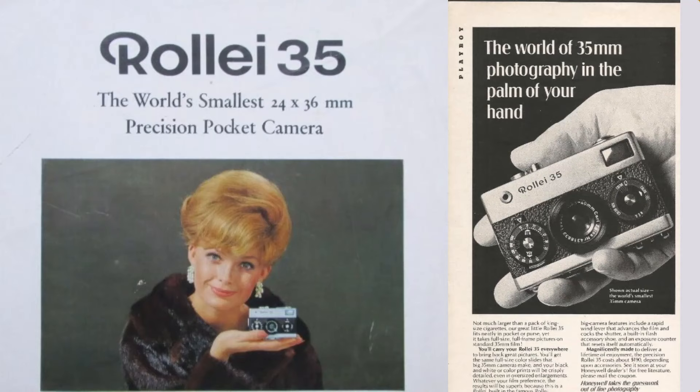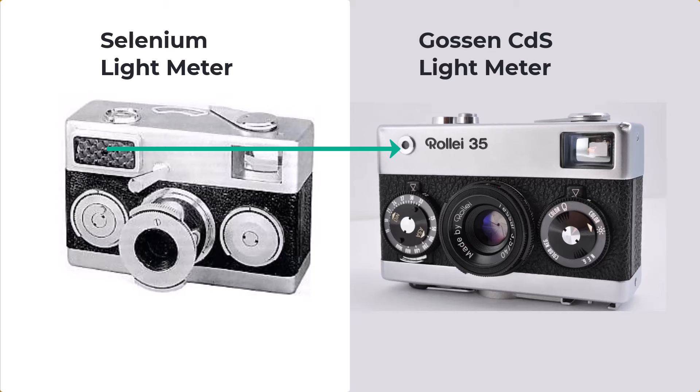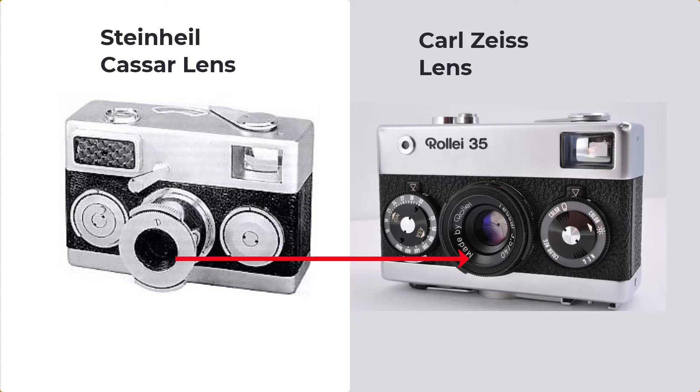They upgraded some of the features and went for the very best of the best. For example, they changed the light meter from selenium, which was common at the time and did not require any batteries — old technology — and replaced it with a brand new Gossen CDS light meter which used batteries. It was smaller, more accurate, and they still work today, whereas the selenium ones hardly work today. Also, lenses were subcontracted to Zeiss and they did a fantastic job creating a variety of lenses for the Rollei 35.